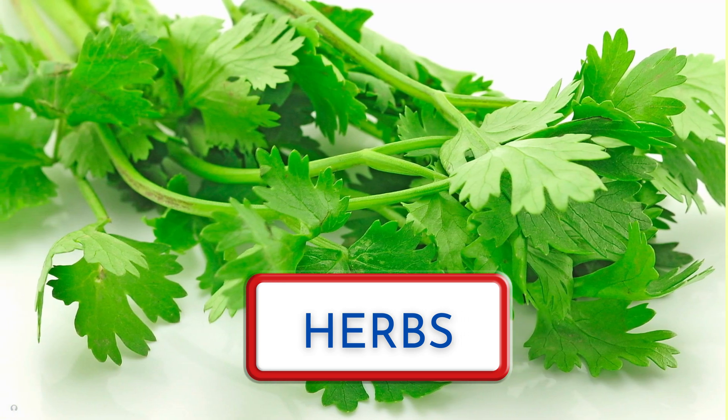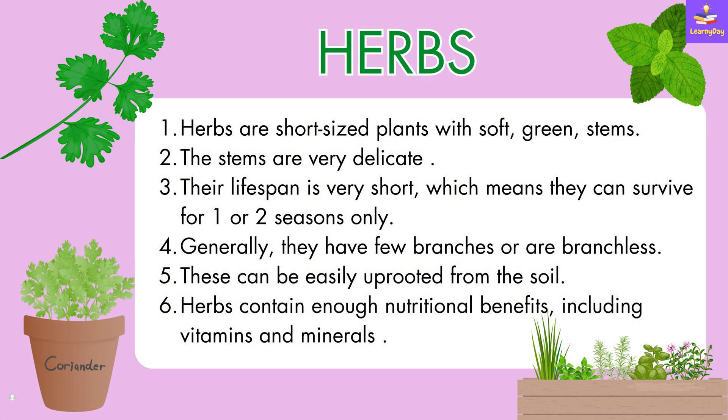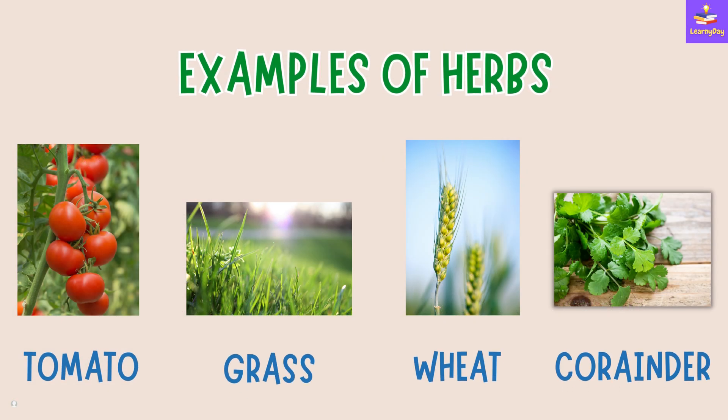First of all, we will talk about herbs. Herbs are short-sized plants with soft green stems. The stems are very delicate. Their lifespan is very short, which means they can survive for one or two seasons only. Generally, they have few branches or are branchless. These can be easily uprooted from the soil. Herbs contain enough nutritional benefits, including vitamins and minerals. Tomato, grass, wheat and coriander are all examples of herbs.